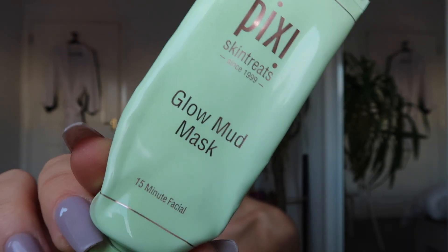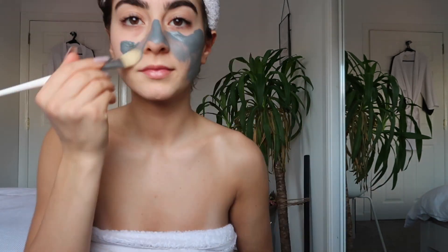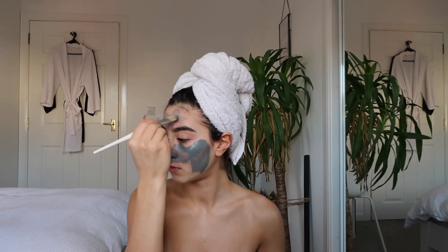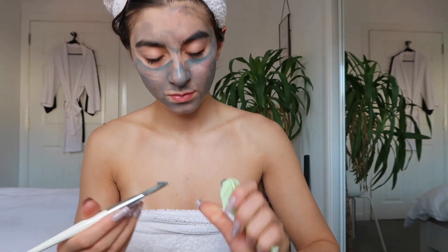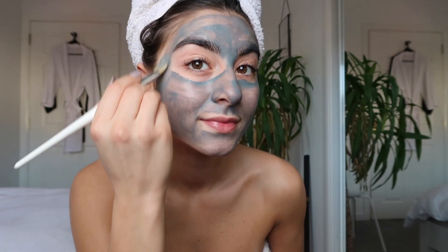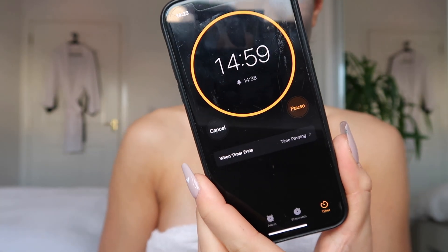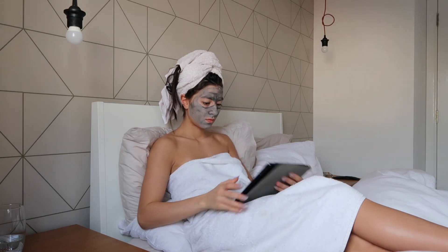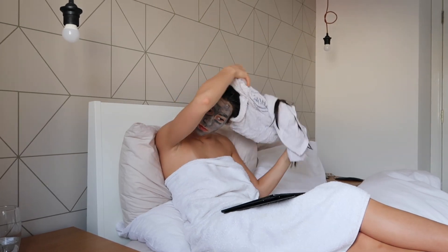You will have seen this mask in previous videos. I love it — I'm super sad because it's running low and I will need to purchase a new one. But it's super purifying, leaves my skin so cleansed and looking much glowier and healthier. I also use this face mask brush which has soft bristles on the ends to apply it. While my mask is on I'm going to sit down and go through my yearly goals to see how much I've achieved and take off things I've already accomplished.